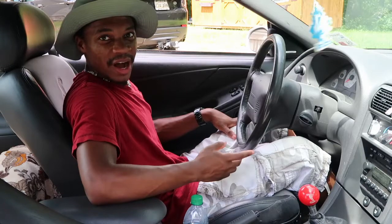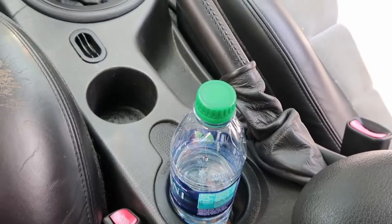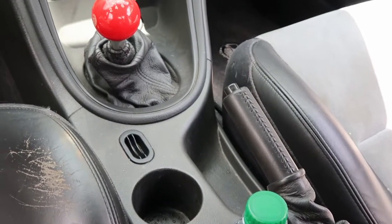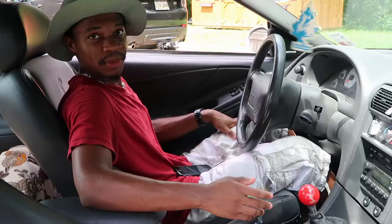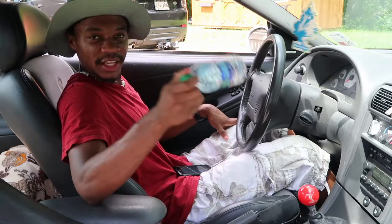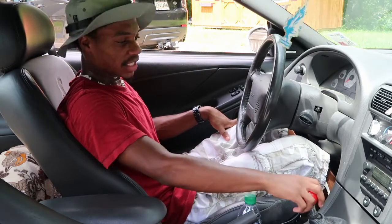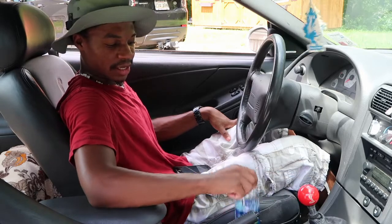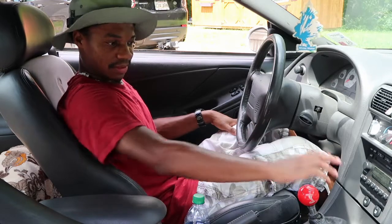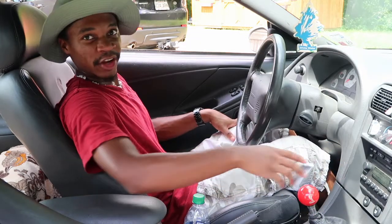While I'm in here, the cup holders — they're a good size and you can take the middle divider out for larger cups, but they're in the way of my shifting if you have anything bigger than a water bottle. Water bottles usually have to go in the second holder because the first one is very close to the shifter.